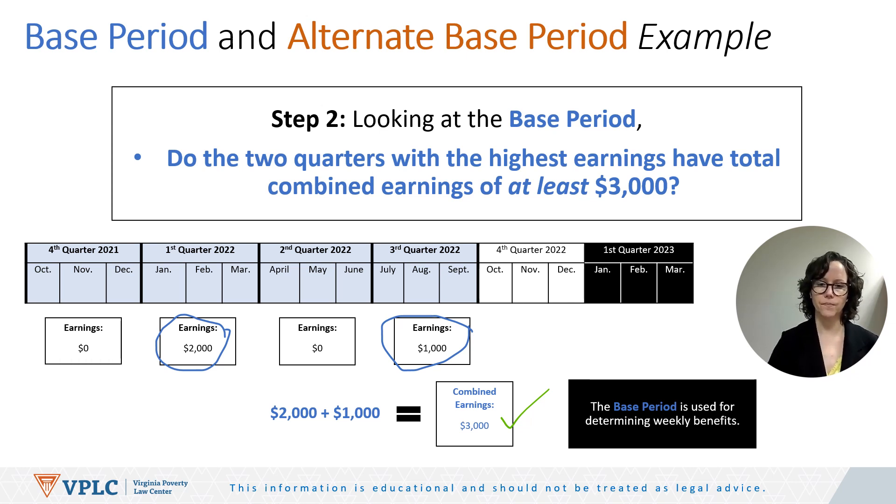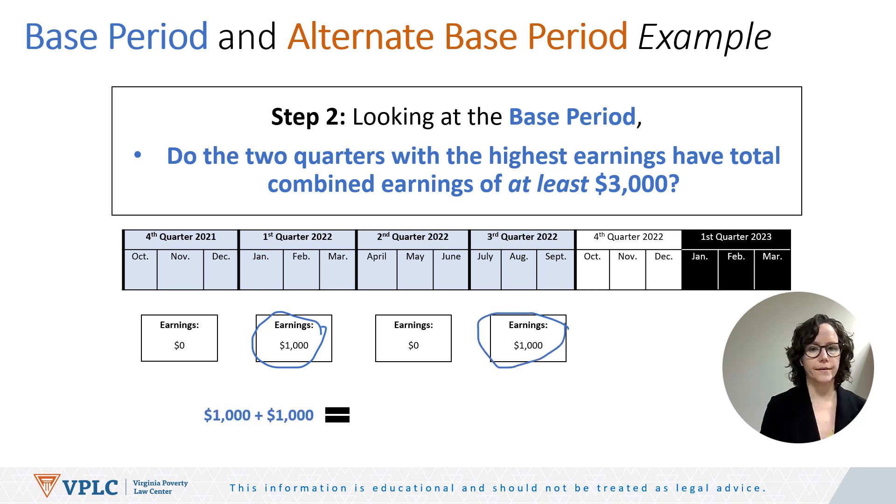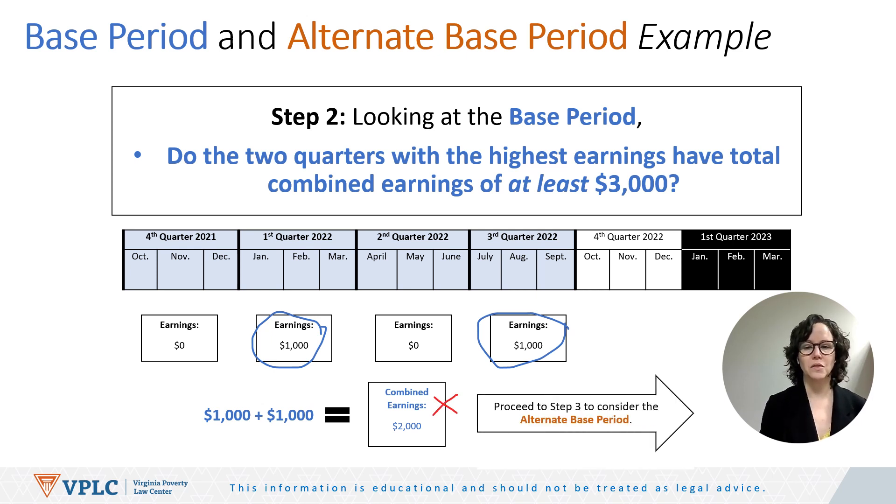Let's look at a different example. What if instead: Q4 2021 earnings are $0, Q1 2022 earnings are $1,000, Q2 2022 earnings are $0, and Q3 2022 earnings are $1,000? The two highest quarters give us $1,000 plus $1,000 equals $2,000 in combined earnings — less than $3,000. Therefore, we proceed to step three and consider the alternate base period.